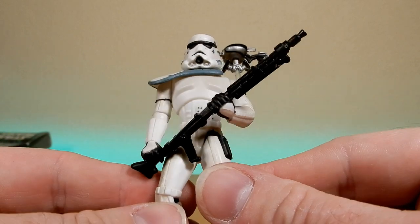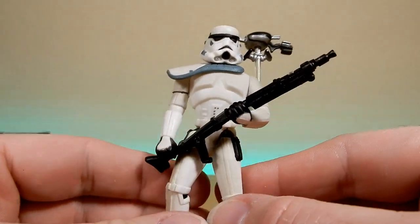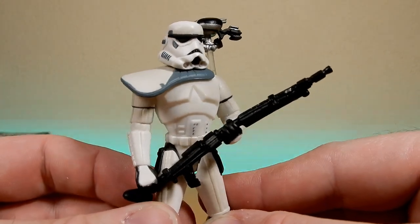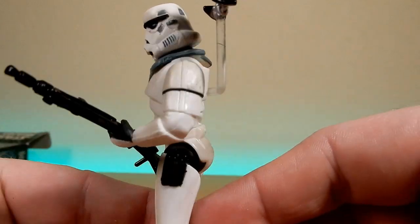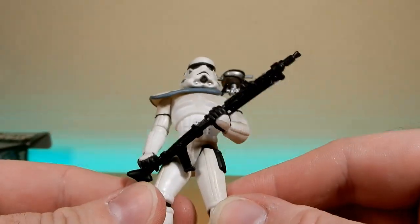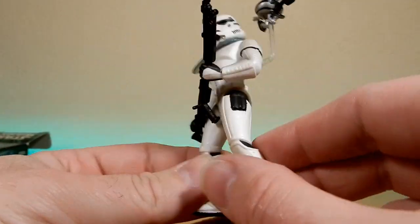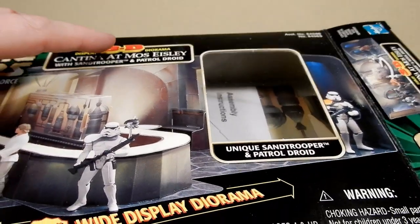There we go, that's cool - I like him a lot. He'll definitely take pride of place with my other Sand Troopers on my Power of the Force shelf. Yeah, he looks good, very very happy with this guy. He's got a little bit of weathering and dirtiness to him as well, which is cool.